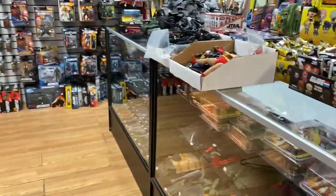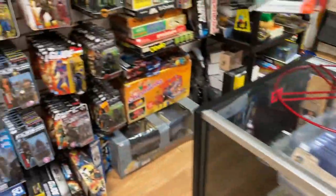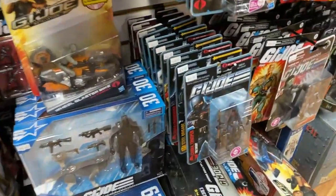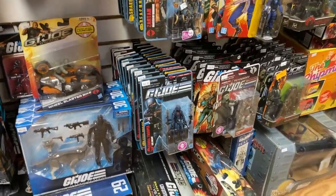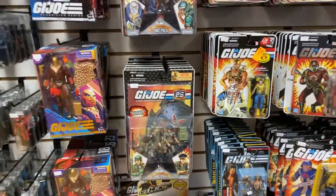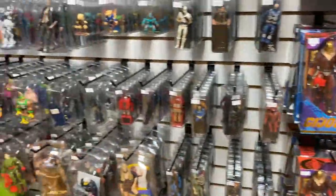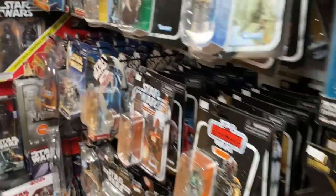I've got some loose turtles, some cool loose NECA stuff. There's a Texas Chainsaw Massacre Leatherface. I've got a bunch of Pursuit of Cobra Joes — other than the original Real American Hero, I think Pursuit of Cobra is my favorite Joe line. Classified's working their way in that direction, but I'm still a three-and-three-fourth-inch kind of collector. So I've got some Pursuit of Cobra stuff.